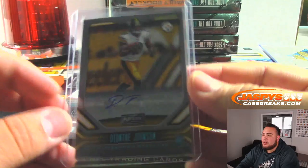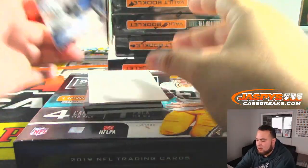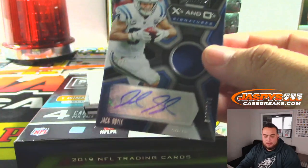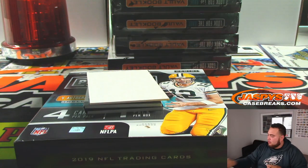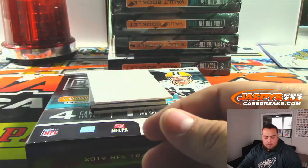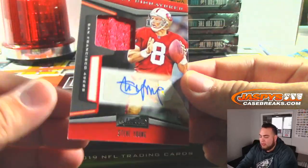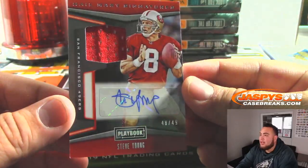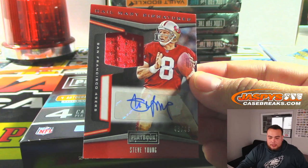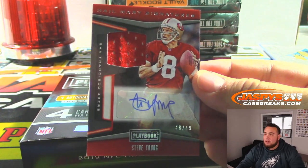Run a number block — takes pick-your-team number two down to four left. Nice. A lot of Colts so far. Jack Doyle — it's 2.49, X's and O's signatures. And we got — ooh, look at this — Steve Young for the 49ers, 48 out of 49. Spot eight, that's random number block — Patrick with eight. Nice, little jersey auto.